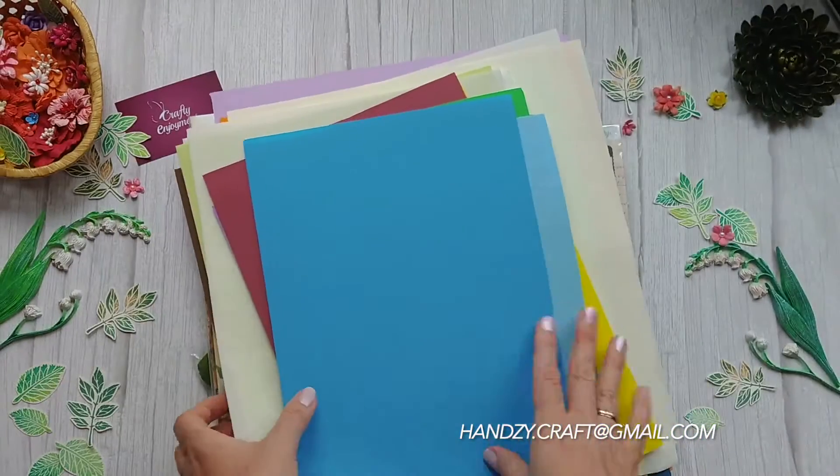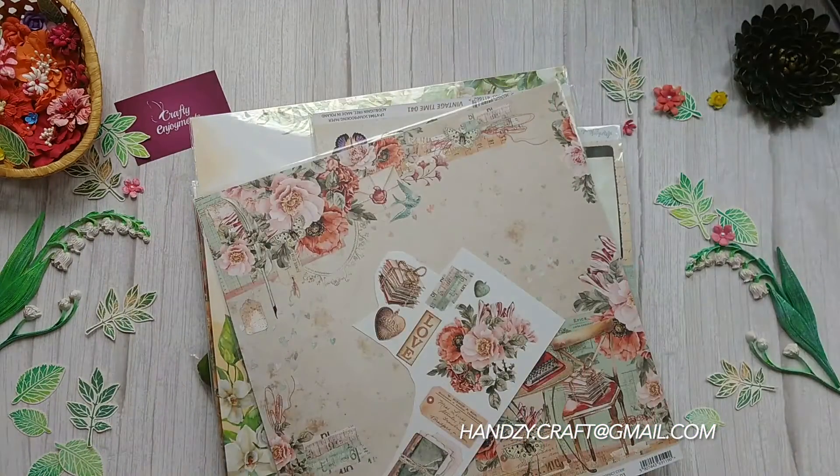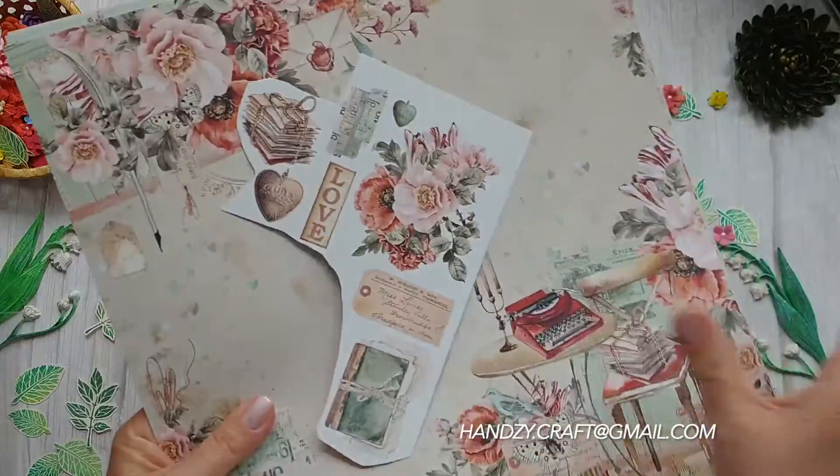All of them are of good quality. This is a part of the collection from Mintire Papers Love Letters. So beautiful papers!